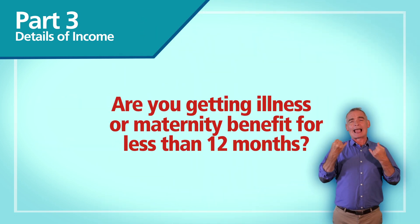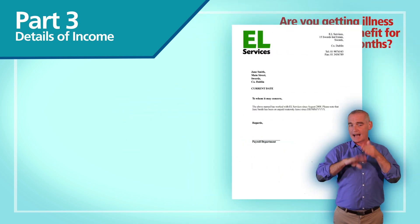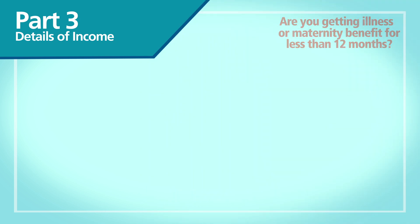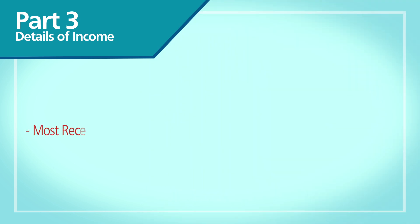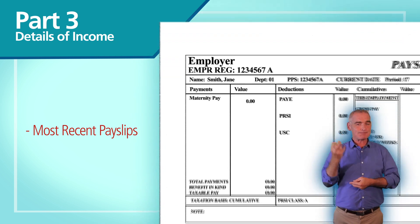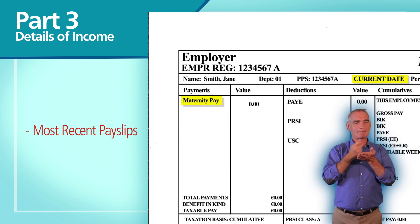If you're getting illness or maternity benefit for less than 12 months, send us a letter from your employer stating if you're being paid or not. If you are being paid or are on a reduced payment, send us your most recent payslips.